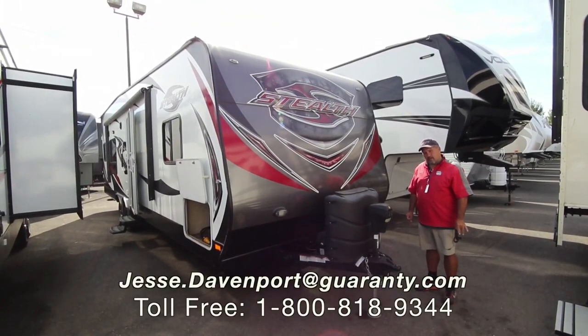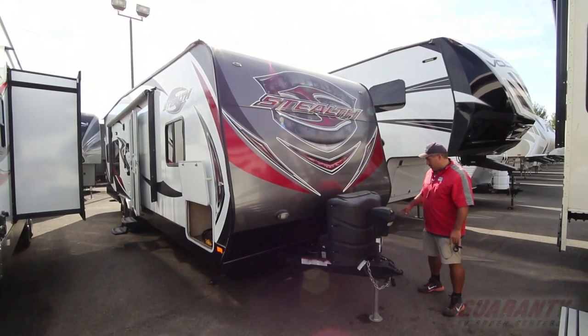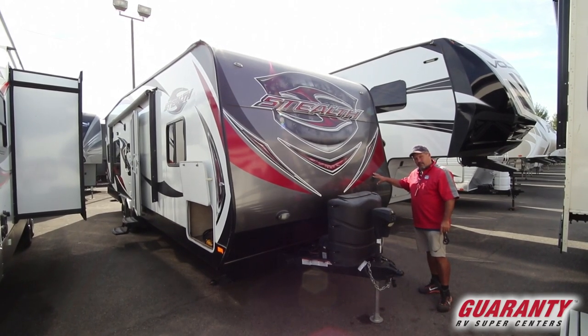Hey guys, this is Jesse from Guaranty RV Supercenters. Today we're going to take a look at a 2016 Stealth. This is a 2715.